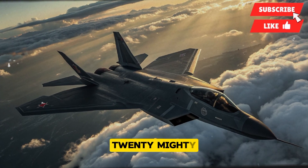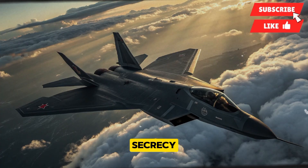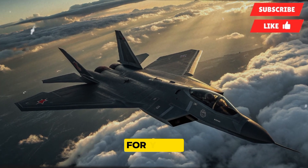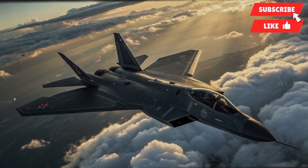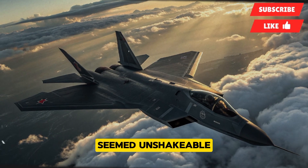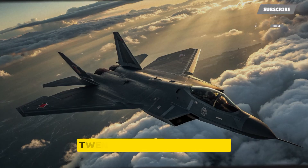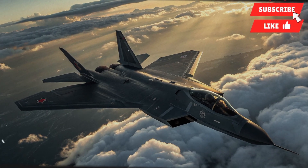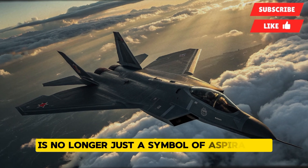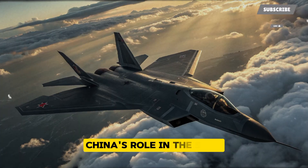The story of China's J-20 Mighty Dragon fighter jet begins as one of ambition, secrecy, and determination to compete with the world's most advanced aircraft. For years, the dominance of American fifth-generation fighters like the F-22 Raptor and F-35 Lightning II seemed unshakable, but China's persistent development program slowly and steadily brought the J-20 into the spotlight. Today, with its latest breakthrough update, the J-20 is no longer just a symbol of aspiration but a fully capable combat machine redefining China's role in the skies.